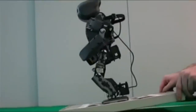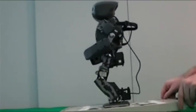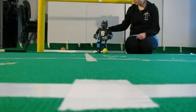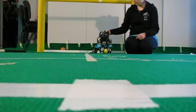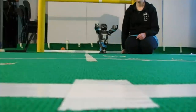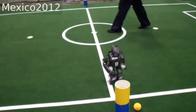Apart from improving our image processing we are also working on the stability of our robot. During the preparation for Mexico 2012 we successfully approached the throw-in challenge. Here you can see the actual challenge we met in Mexico.